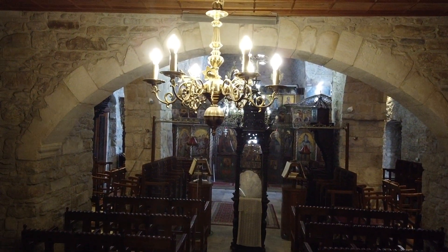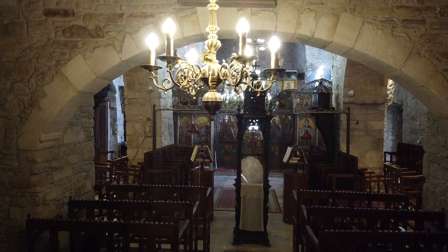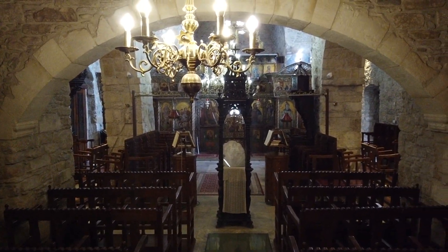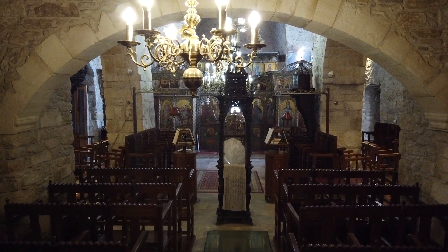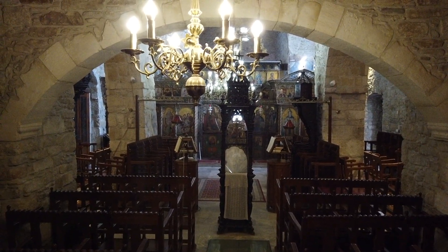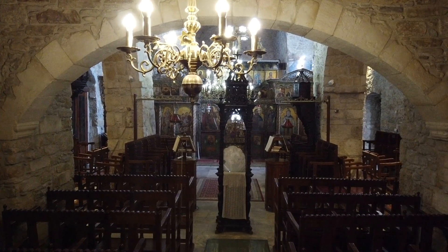Here's from the back. This is the Byzantine church, Panagia Angeloktitzi, which is the Virgin Mary church built by angels.